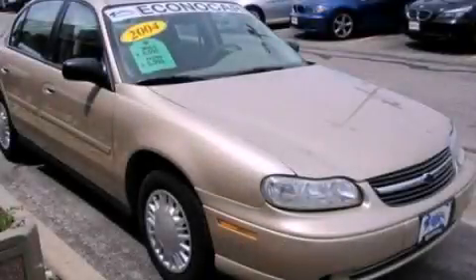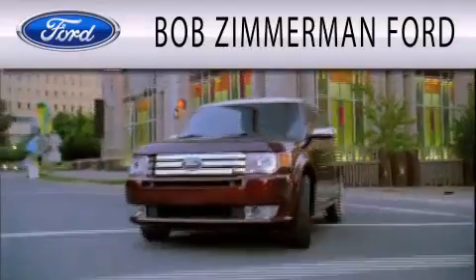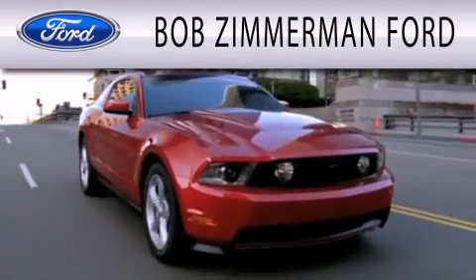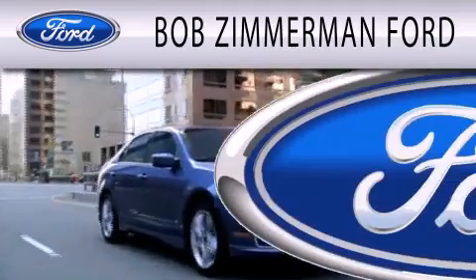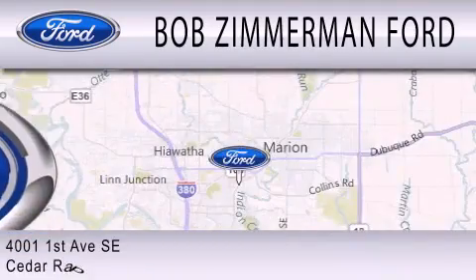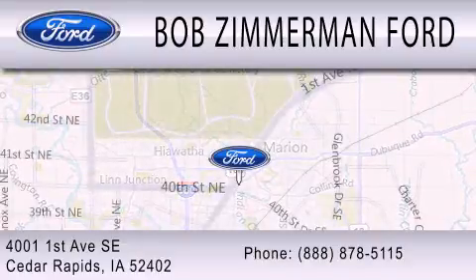Contact us today and schedule your opportunity to see this vehicle in person. Bob Zimmerman Ford is dedicated to doing everything possible to ensure that the experience you have selecting your next vehicle is as pleasant as possible. We are located at 4001 First Avenue Southeast in Cedar Rapids.